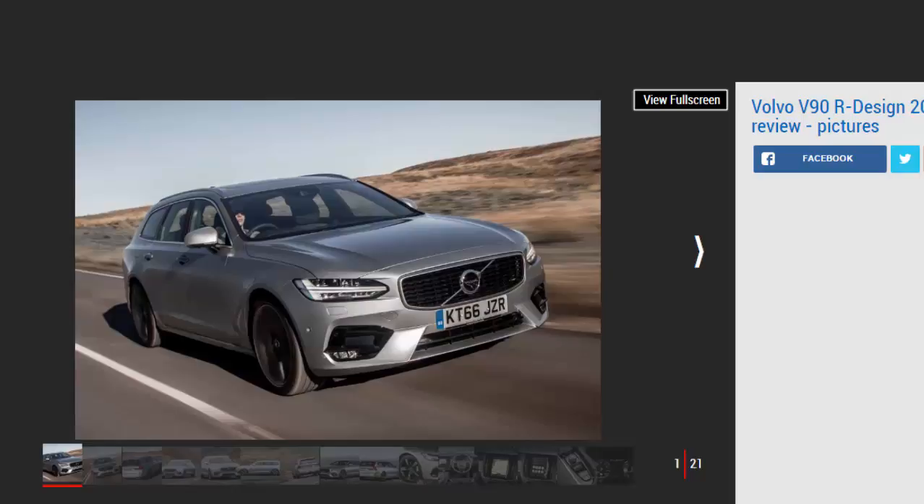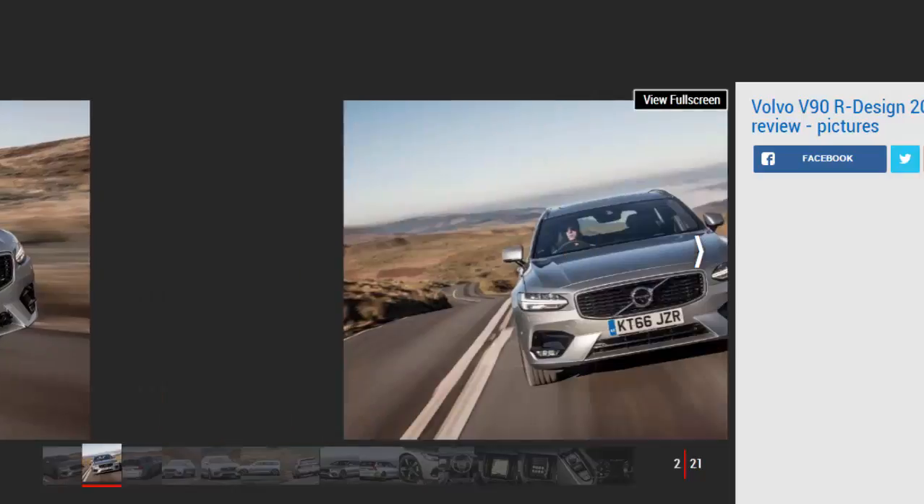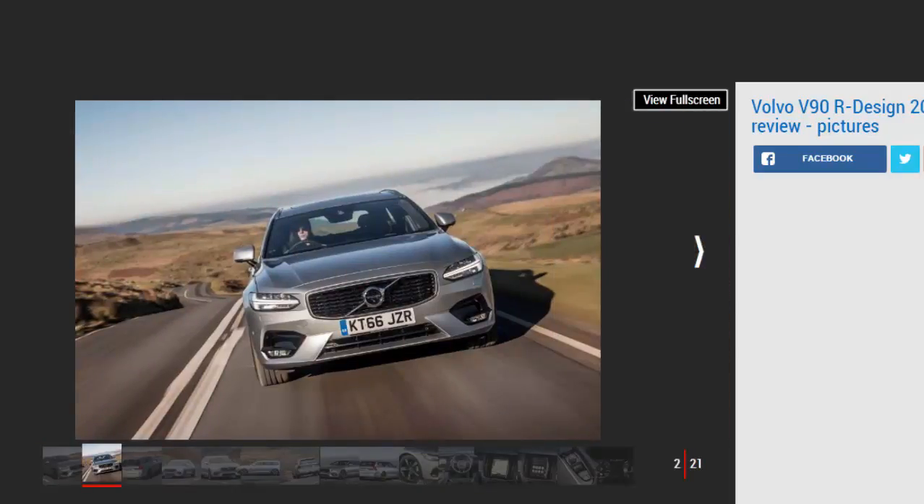This R-Design version is a winner in terms of looks, but it's pricey. The stiffer suspension takes away from the Volvo's talent as a really comfortable family car, without adding enough engagement to the driving experience to be worth the extra. Go for a cheaper Momentum and you'll get more for your money.